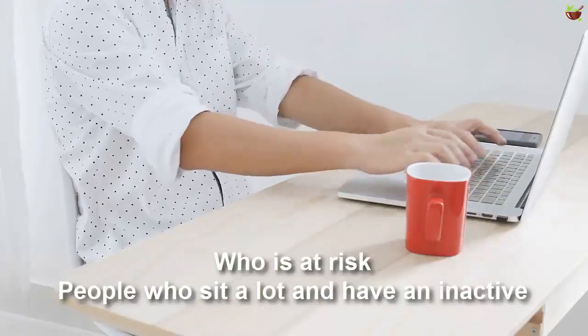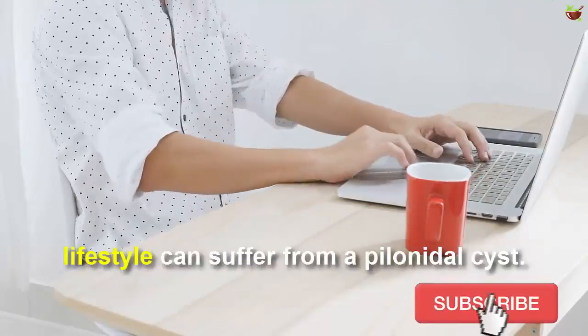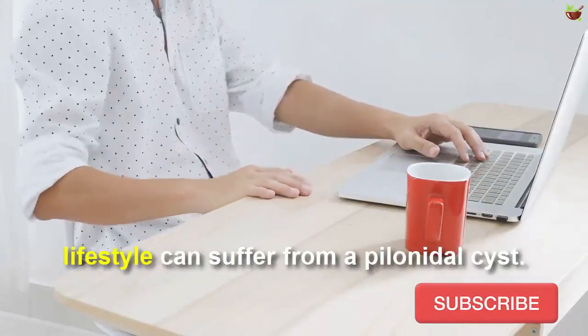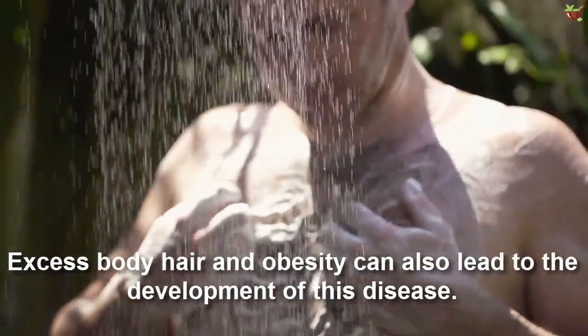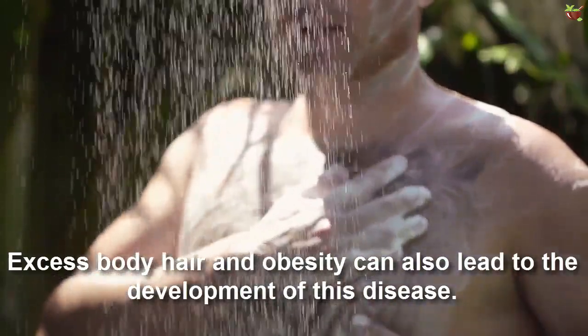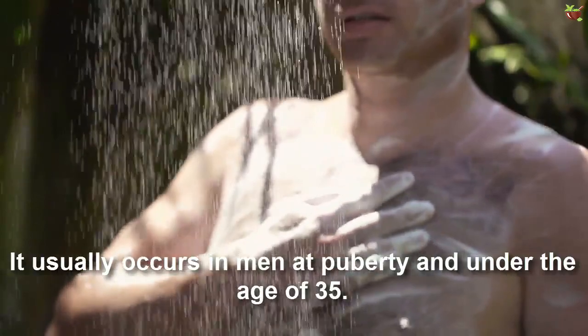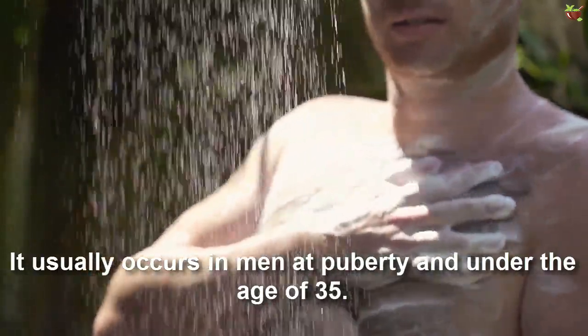Who is at risk? People who sit a lot and have an inactive lifestyle can suffer from a fellow needle cyst. Body hair and obesity can also lead to the development of this disease. It usually occurs in men, at puberty, and under the age of 35.